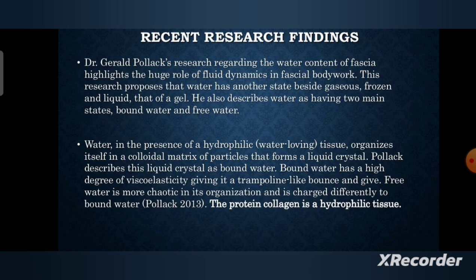that form a liquid crystal. Pollack described this liquid crystal as bound water. Bound water has a high degree of viscoelasticity, giving it a trampoline-like bounce and give. Free water is more chaotic in its organization and is charged differently to bound water.